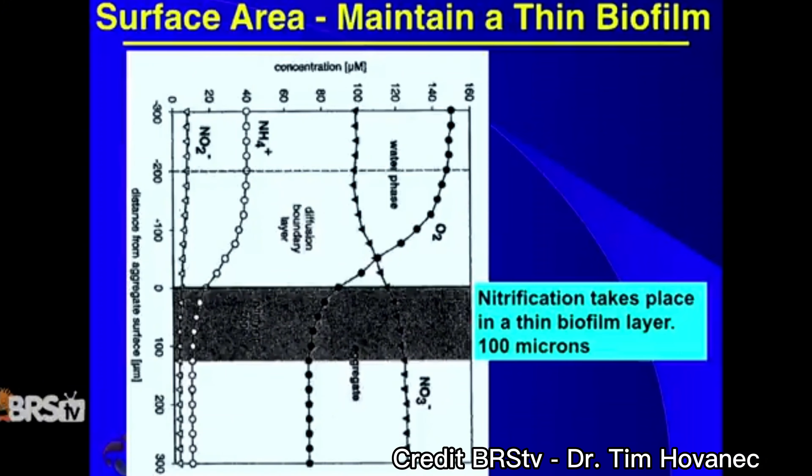Before you click off because I mentioned the nitrogen cycle, let me explain. Let's dispel one major rumor right now: there's not really a lot of beneficial bacteria floating around in the water in your aquarium. The beneficial bacteria responsible for the nitrogen cycle live in a 100-micron layer — like an Oreo filling — on the surfaces of everything in your tank: the rocks, sand, glass, pumps, etc. They do not live in the water, so doing a water change during the nitrogen cycle does not remove 99% of your beneficial bacteria.